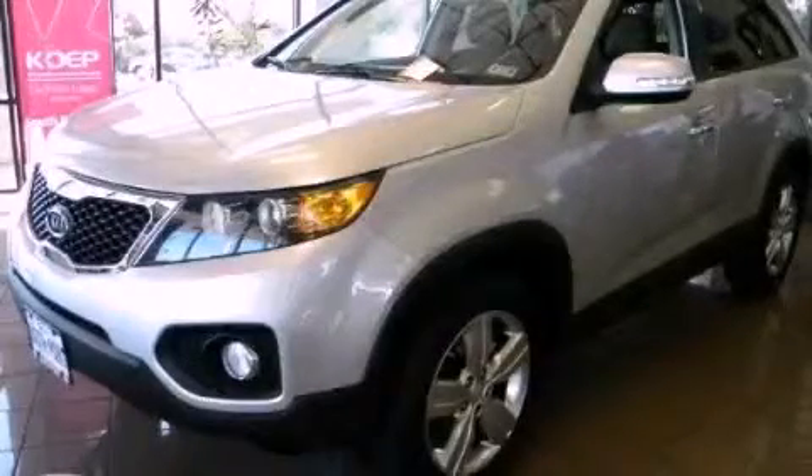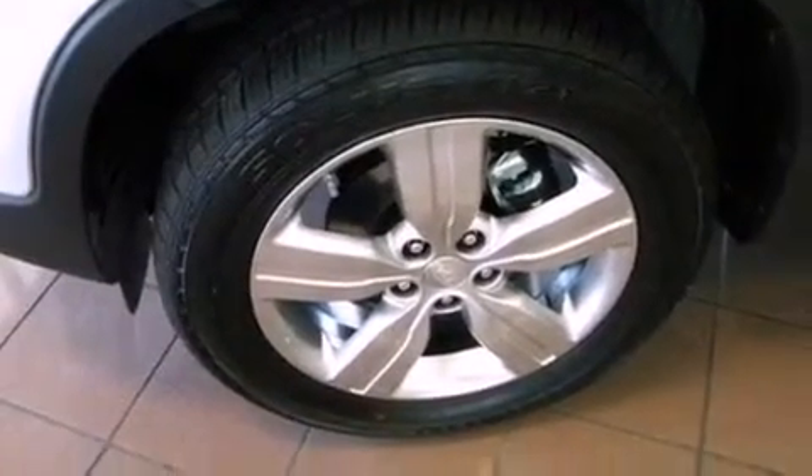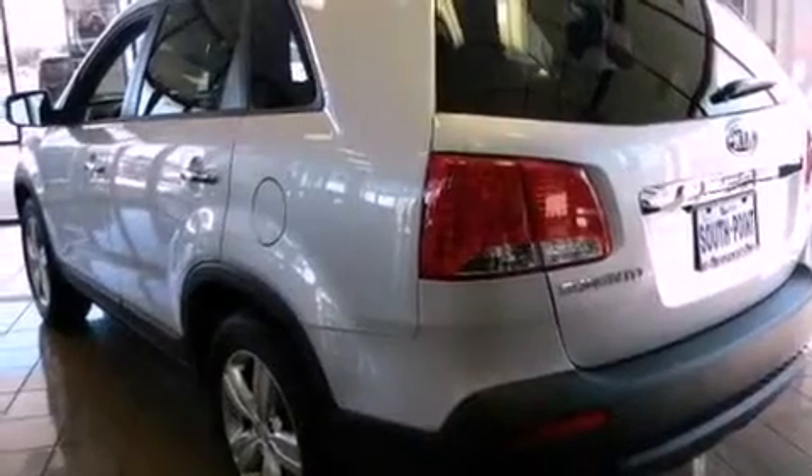This is a brand new 2013 Kia Sorento, a car-like ride in space like an SUV. It has a 3.5 liter 6-cylinder engine and an automatic transmission.